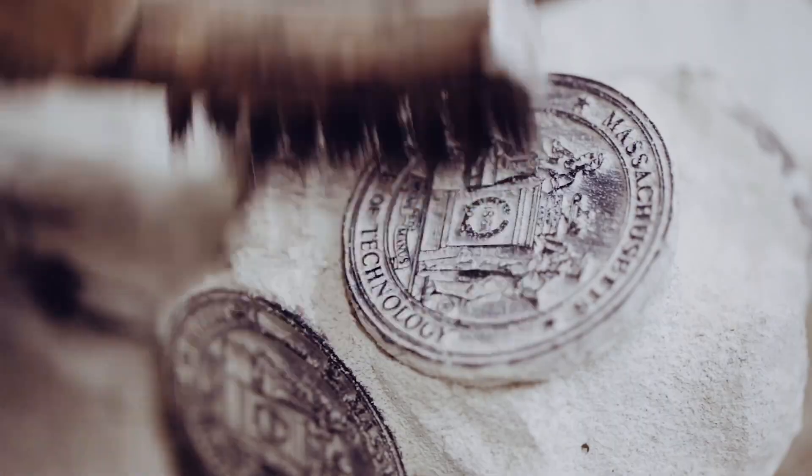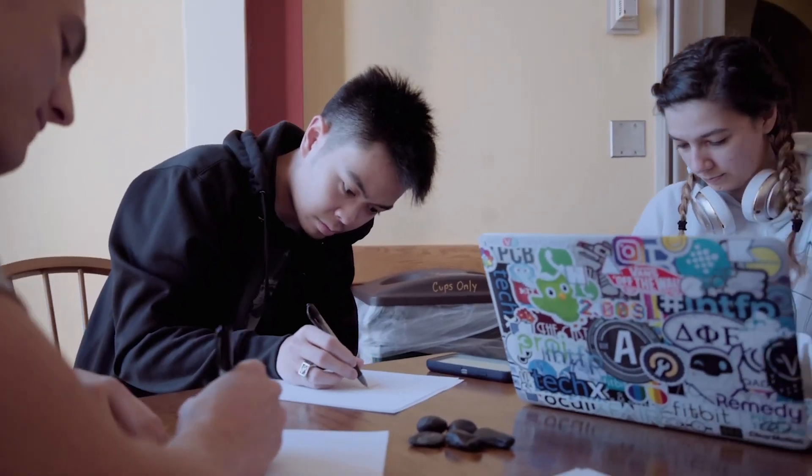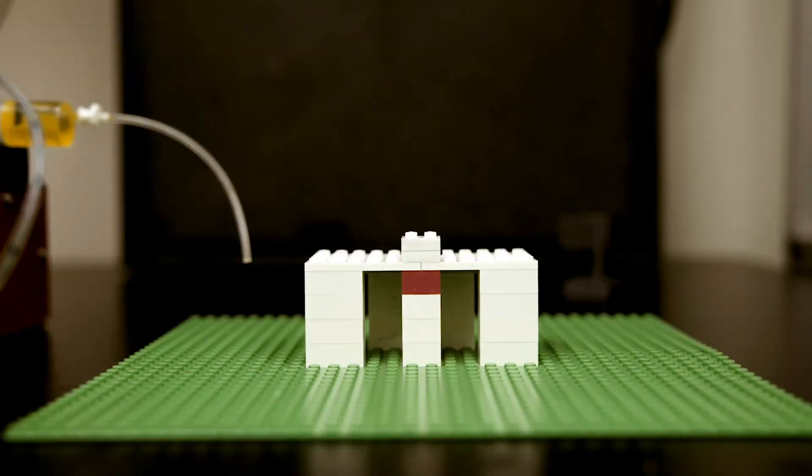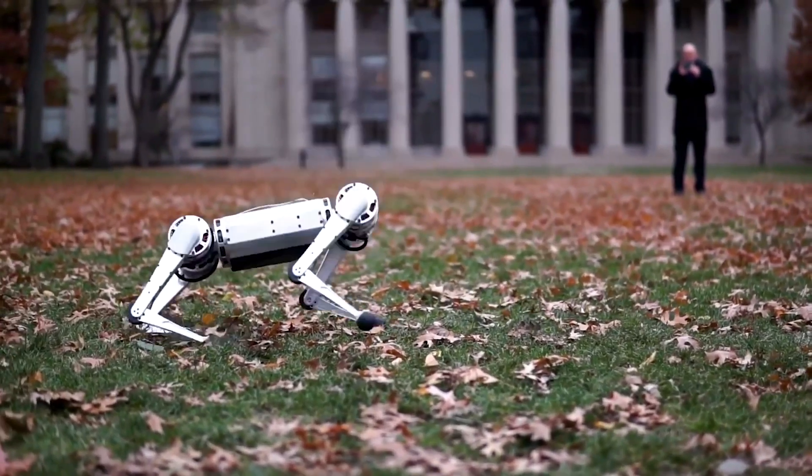The number one university in the world, MIT, is famous for its programs in engineering and physical sciences, and it's by far the world's most renowned institute for higher learning, known for its rigorous curriculum, excellent research, and outstanding faculty. Coming back to the big question: how do you actually tackle MIT's competitive application, and what can you do to actually stand out from the crowd?